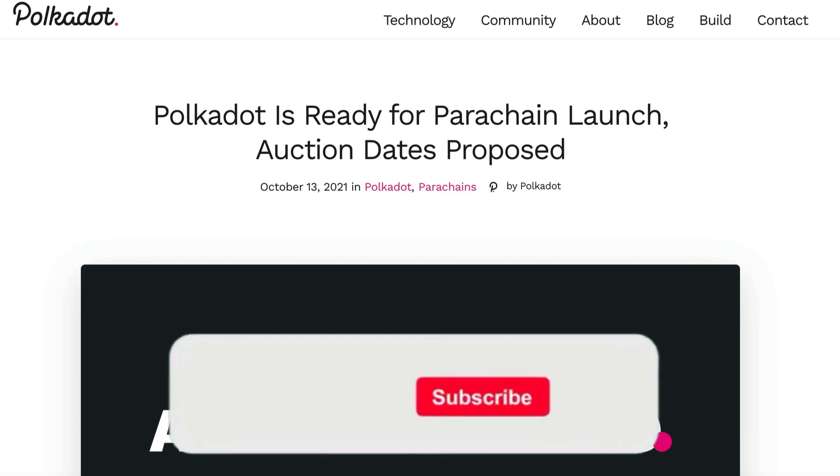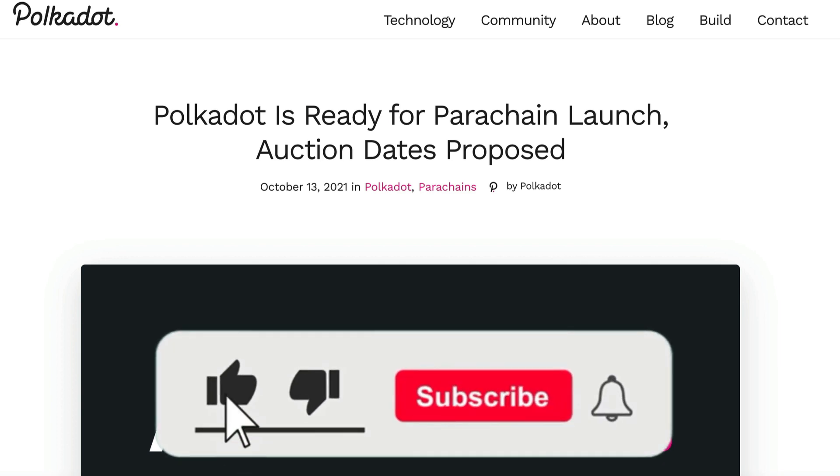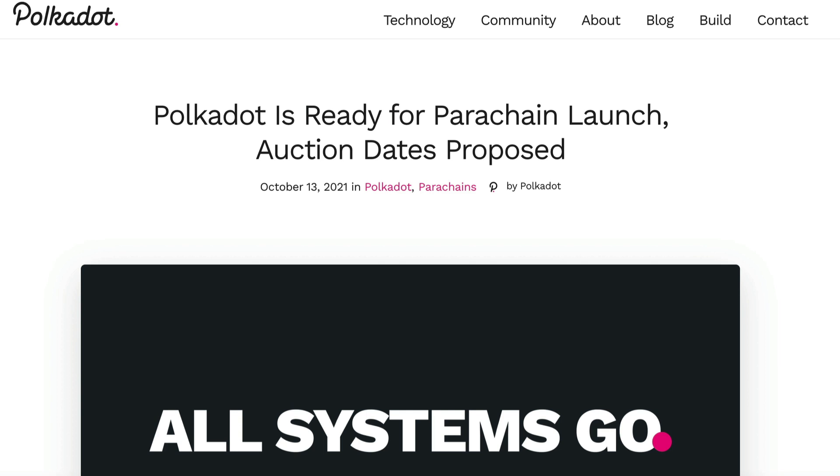So if that sounds good to you, please be sure to punch that like button, subscribe if you haven't already, and be sure to activate the bell button so you'll be notified of any future content. Before talking about parachain auctions though, we should firstly really understand what parachains are so we can fully understand what these projects are actually bidding on.